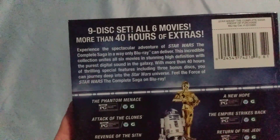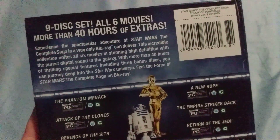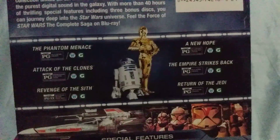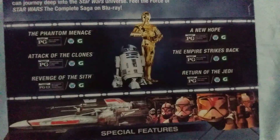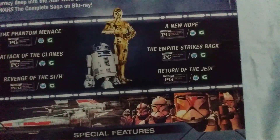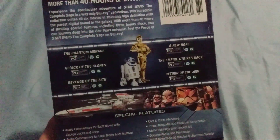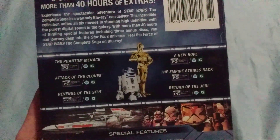On the back it says nine disc set, all six movies, more than 40 hours of extras. All six movies including The Phantom Menace, Attack of the Clones, Revenge of the Sith, A New Hope, The Empire Strikes Back, and Return of the Jedi. All movies are digitally remastered with the ultimate sound and picture quality.